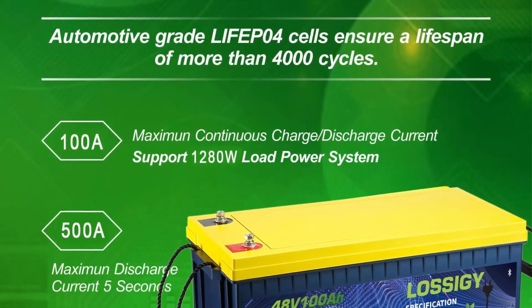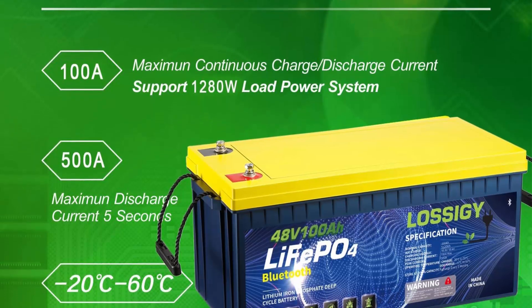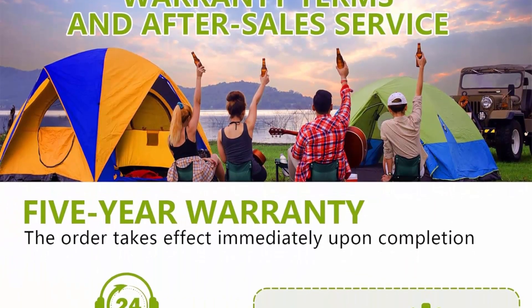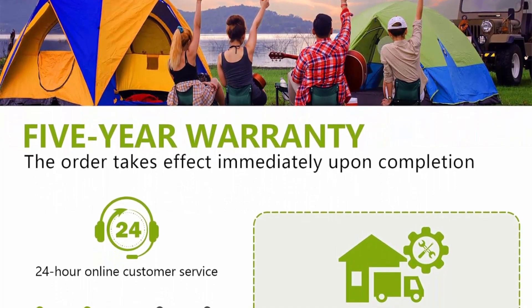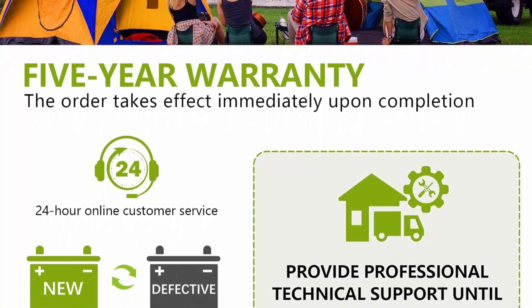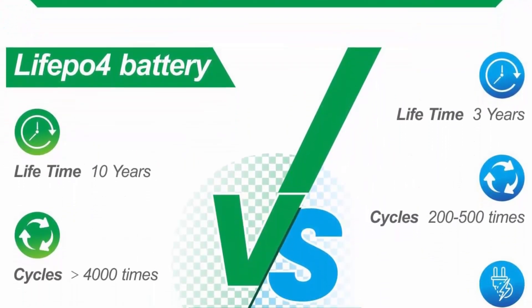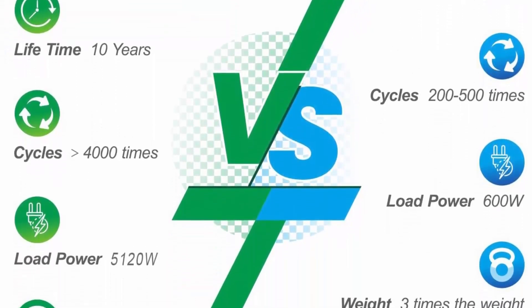Safety and easy to use: all types of Lossigy batteries can be used in series or in parallel and will not overheat, burn, or explode under high temperature or overcharge. Even if the battery is externally damaged, it will not burn or explode, providing the best safety. Wide use: as an excellent lithium battery, you can safely install it in any position, such as marine, trolling motor, RV, campers, golf cart, medical devices, electric mobility scooter, off-road, and household energy storage.